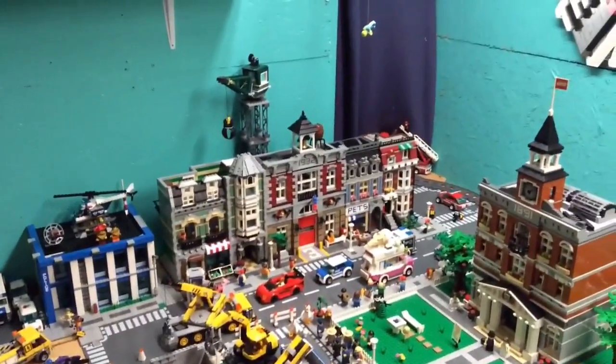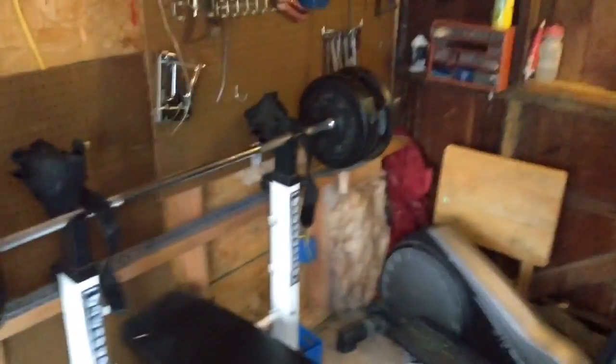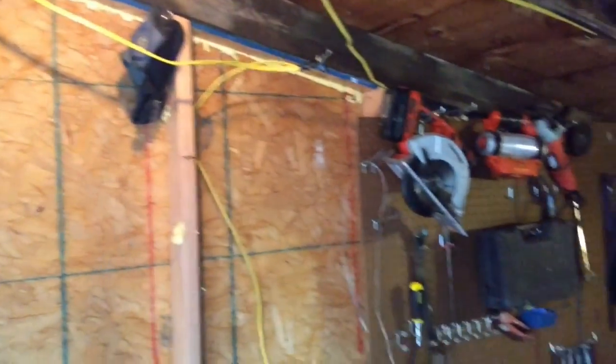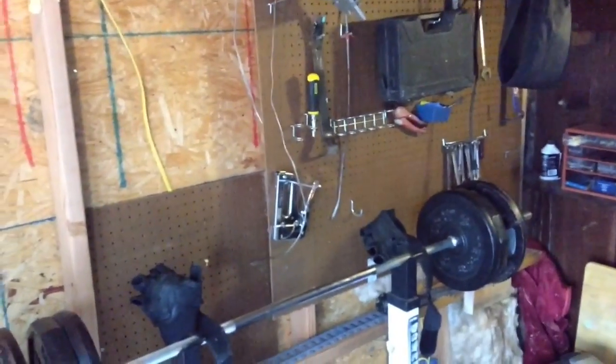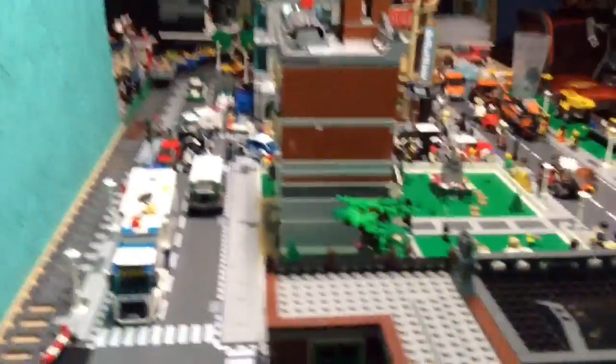I figured some people were wanting to see the other side of the wall and see where the train goes when it goes through the tunnel. So let's go over and check it out. This is the other side of my LEGO room — it's basically just a workout room. It's very small, like six feet by ten feet. I was thinking about converting the whole thing over into the LEGO room. This whole shed used to be like a chicken coop a long time ago.